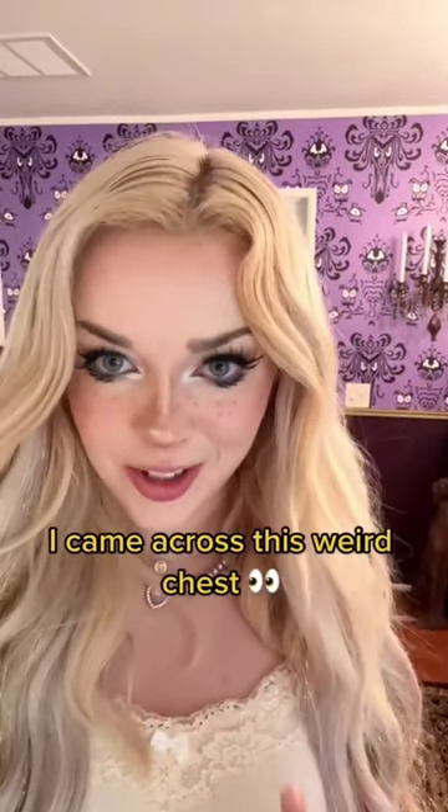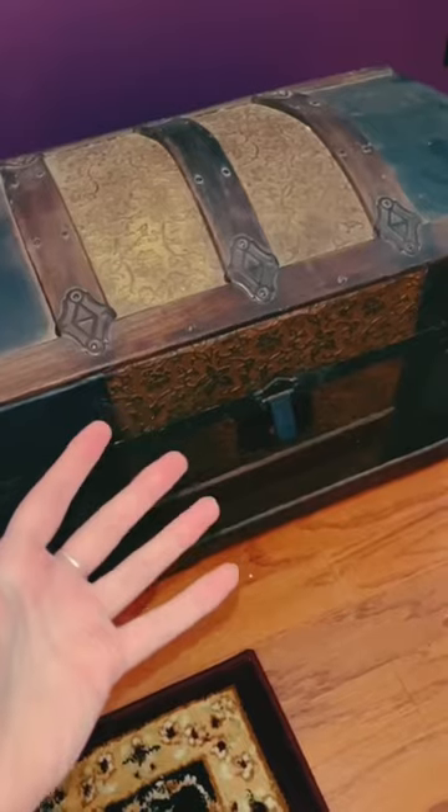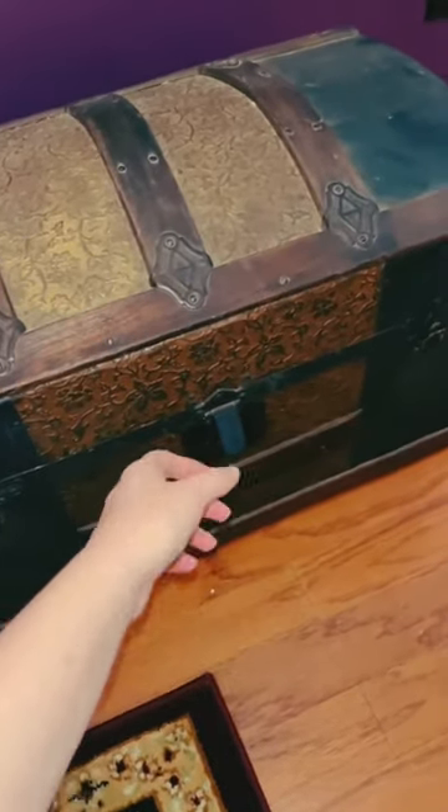The other day when I was at the antique store, I came across this weird chest. This is the chest I found there. Everything seemed normal about it until I opened it up and found something inside.